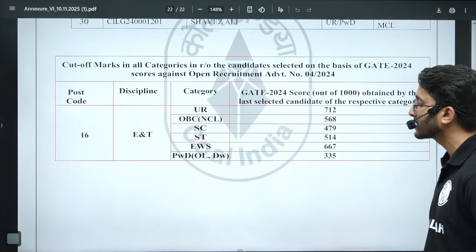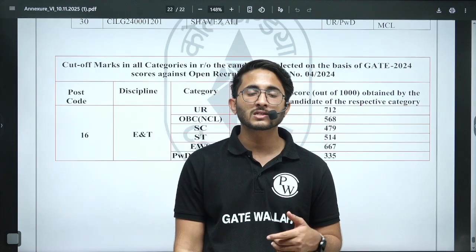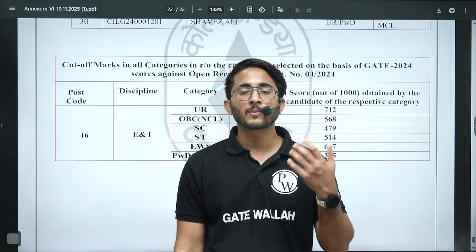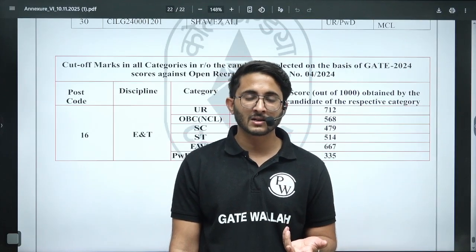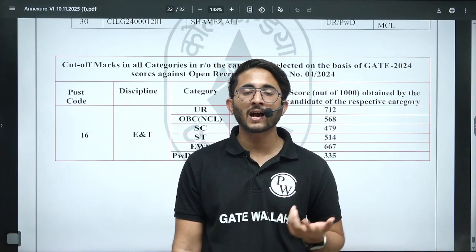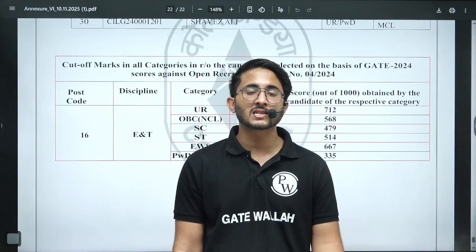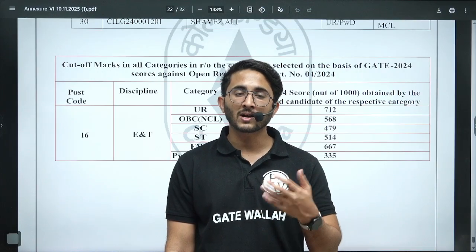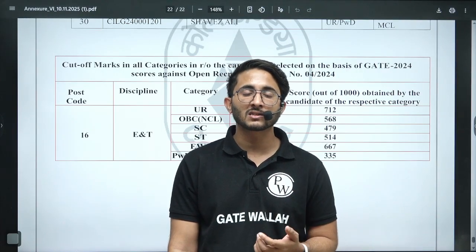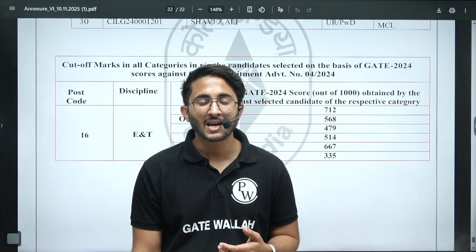Coal India has released their second list through GATE 2024. GATE 2025 related updates have not been provided yet, and as announced in the circular, future recruitment will be through CBT-based examination. I will save this PDF in the Kuldeep Singh PW Telegram channel. If you are shortlisted, you can contact us or mention it in the comments — we will definitely share your inspiring journey with other candidates. Thank you so much, take care, goodbye.